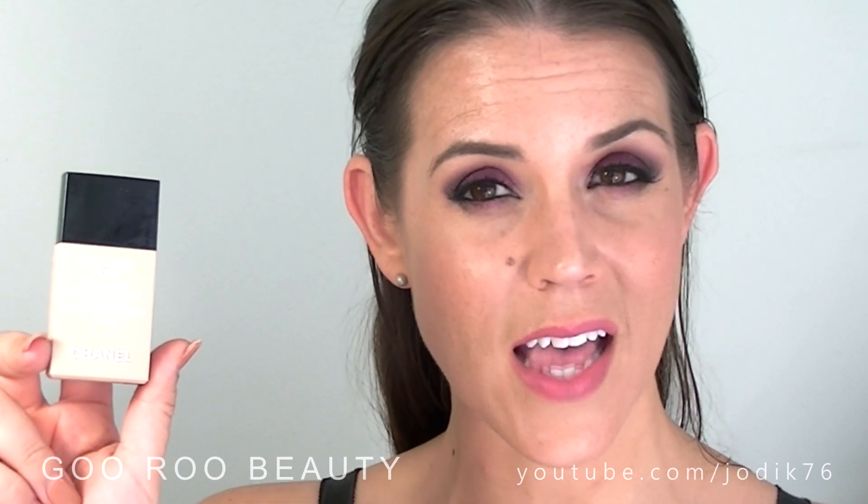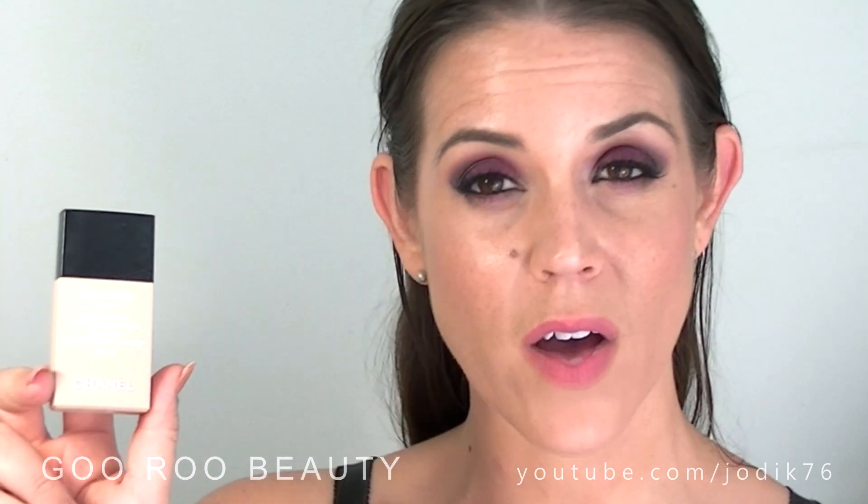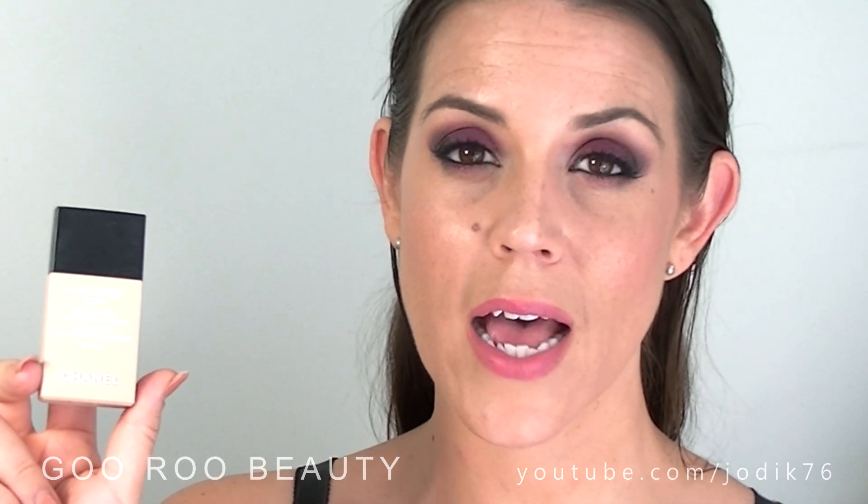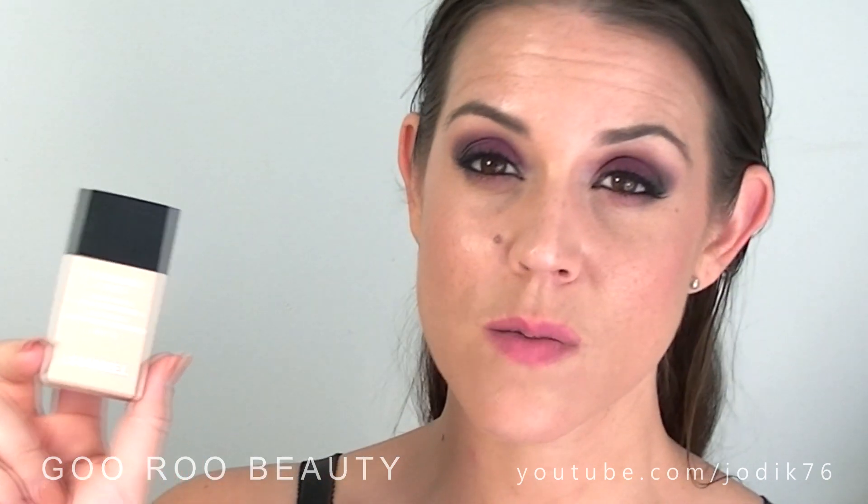By way of a bit of background, I adore Chanel foundations. One of my holy grail foundations is the Vita Lumiere Aqua. This one is traditionally designed for more normal to dry skins. It's a water-based foundation that provides light to medium coverage — though I say it's buildable to more than that. I find it very long-lasting with a beautiful natural finish. Great with a primer underneath and powder over the top.